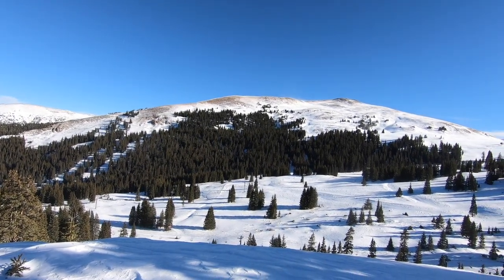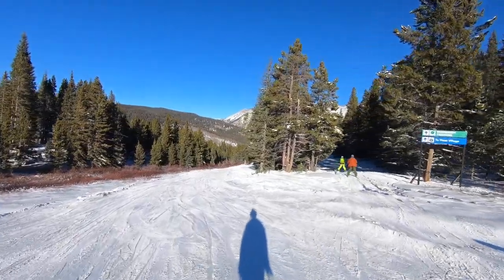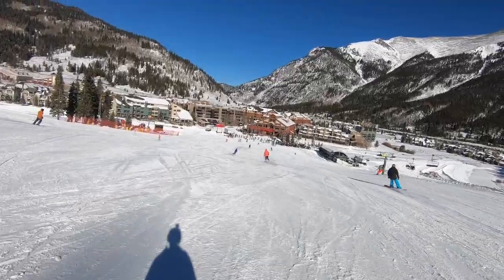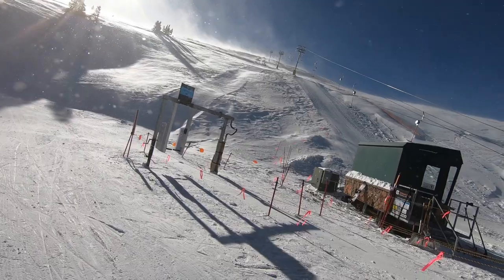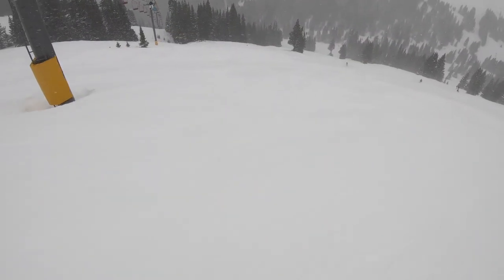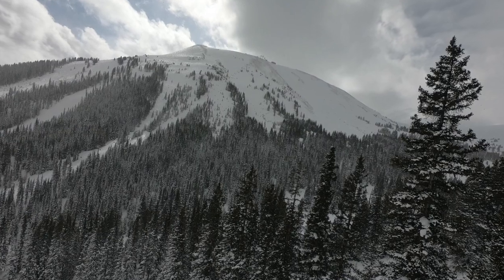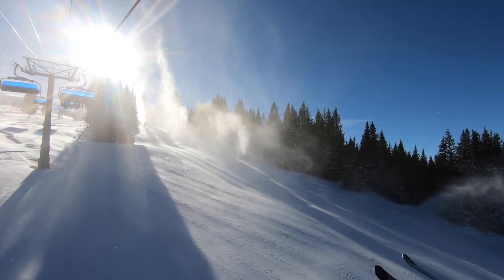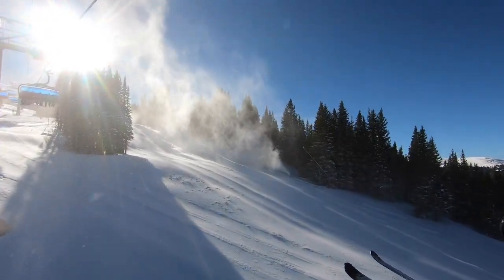Copper is a decently big resort, and it can generally be broken into a few areas. The frontside is anchored by its three base areas: West Village, Center Village, and East Village. All three begin with typical below-treeline slopes, but top out in high-alpine environments. Beyond the front, there's also a high-alpine backside, mainly comprising bowls, and beyond that, there's an even further removed face on Tucker Mountain. As the season progresses, Copper tends to open from front to back, with snowmaking on frontside trails aiding consistent early-season opening dates.